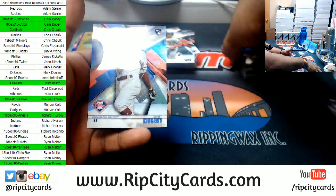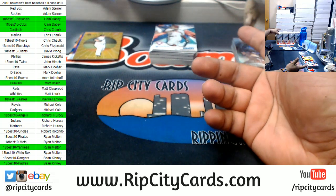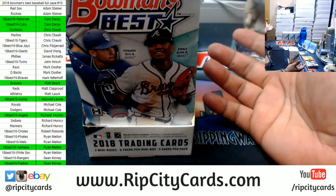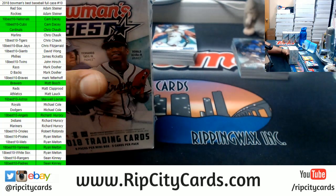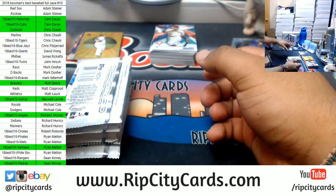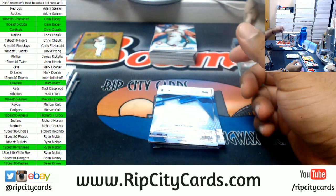My thing is, when you say a case hit, case hits usually mean there's one per case and only one per case. As far as those Best Performers go, I've had cases where I hit two or three of them. So when you say case hit, I automatically assume it's one per case — but like I said, I've had cases where I hit three of them. I've gotten two or three autographed Best Performers in a case. The laws of cardboard do not apply to me — that's why they call me Cardboard Moses. I do lead my people to the promised land.